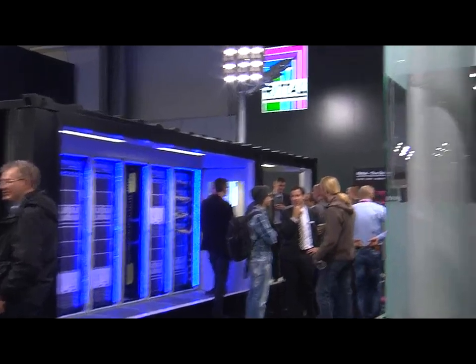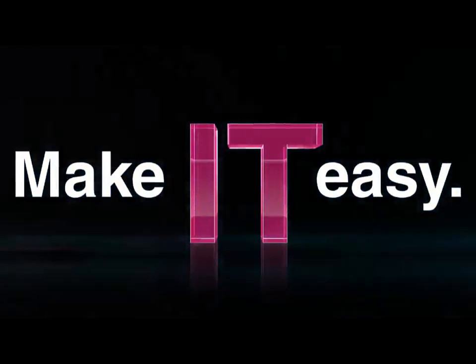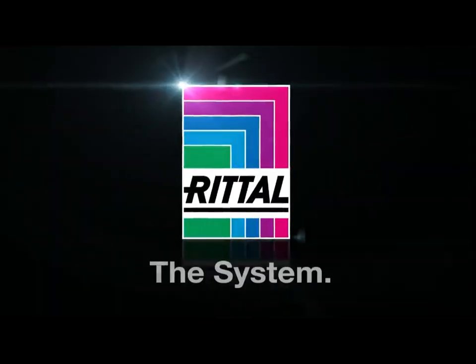The fastest route to a turnkey data center. Make IT easy with Rittal the system.